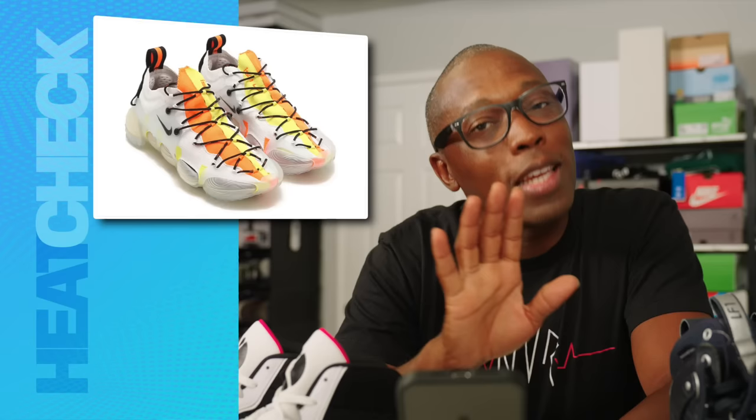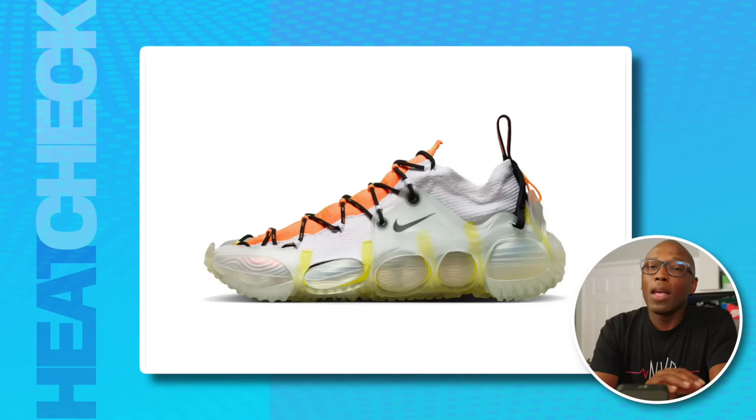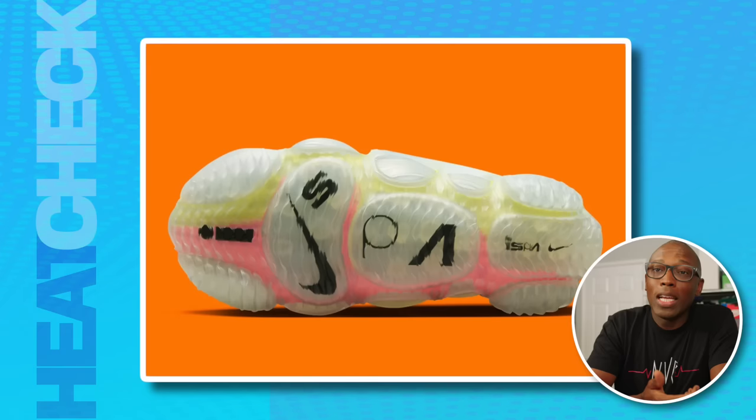My pick of the week is the Nike ISPA Link Access on the 12th for $300. If you don't know by now, I, Jacques Slade, have a soft spot for Nike's weirdo line of sneakers, aka the ISPA line. Not that other brands don't get experimental, but there's something about the esoteric nature of the ISPAs and how they look so puzzling at first glance that I'm just kind of drawn to them for reasons I can't explain.